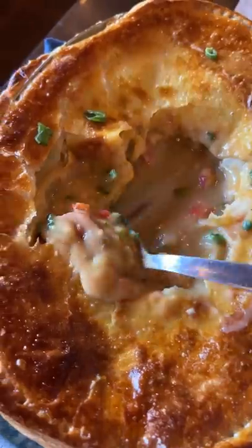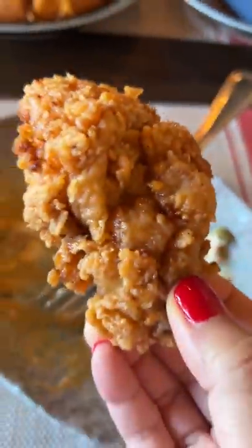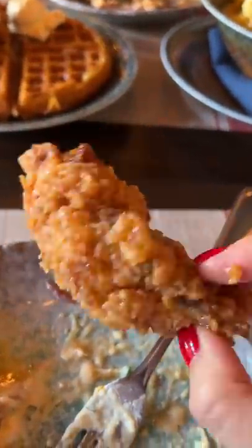But wait, there's more — we also got their chicken and waffles. The waitress asked if we were doing food research, and yeah, basically we were. It was both our first time there, Janelle's first time in Kansas City, and we wanted to try some food.